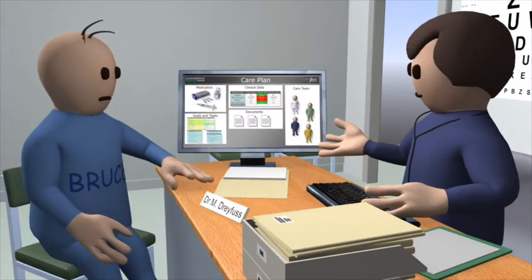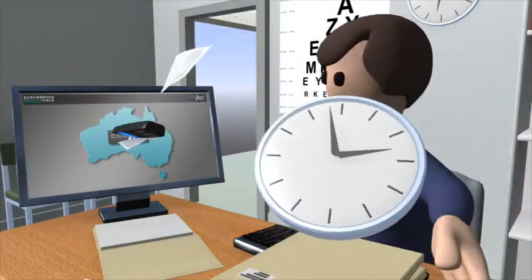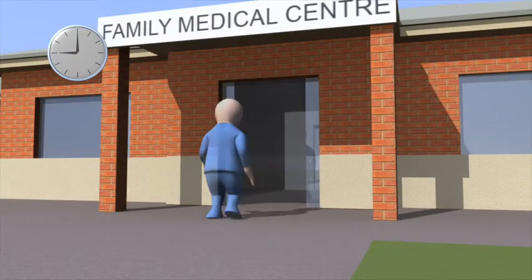It helps the patients to better manage their own care. All this saves time, eliminates paperwork, makes patients and their care team happy and delivers better outcomes.